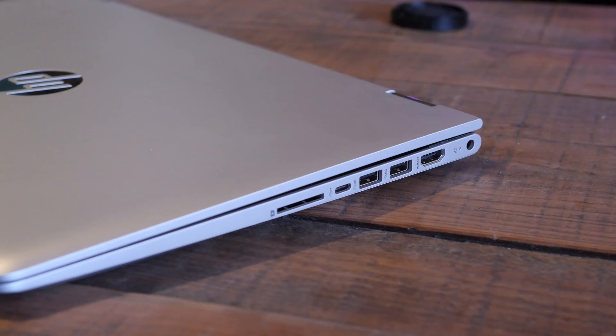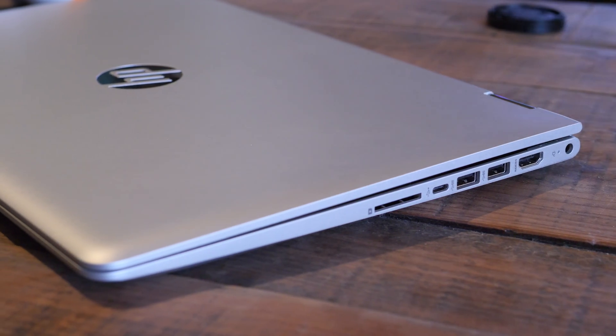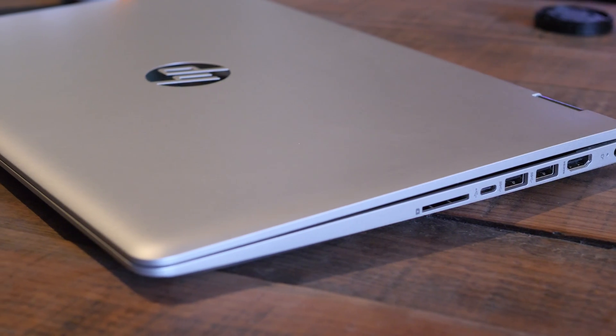The last major thing to touch on is battery life. You get all-day battery life here — HP says it's good for 10 hours, and I found it to be around eight and a half the way I use it, with brightness turned up and being on the internet all day.